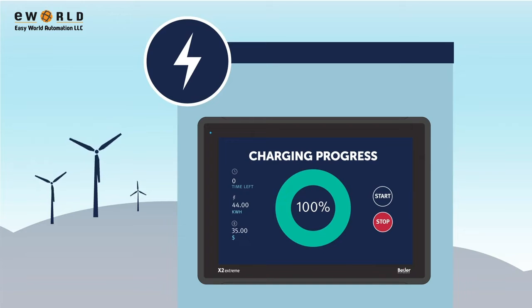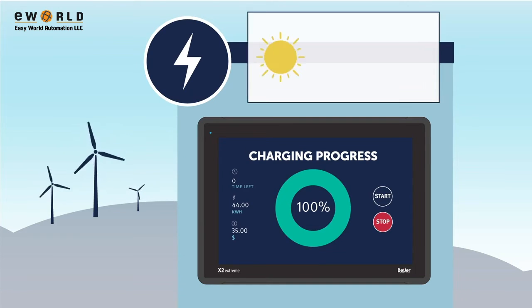One that works all the time, regardless of extremes of light or temperature, dust or rain.